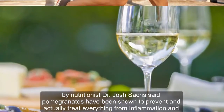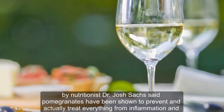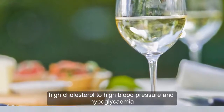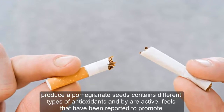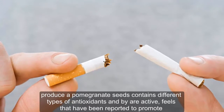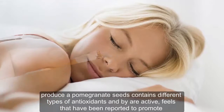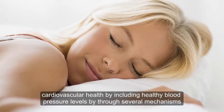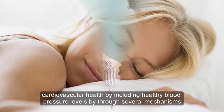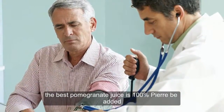Nutritionist Dr. Josh Axe said: "Pomegranates have been shown to prevent and naturally treat everything from inflammation and high cholesterol to high blood pressure and hyperglycemia. The juice of pomegranate seeds contains different types of antioxidants and bioactive polyphenols that have been reported to promote cardiovascular health, including healthy blood pressure levels, through several mechanisms." The best pomegranate juice is 100% pure, he added.